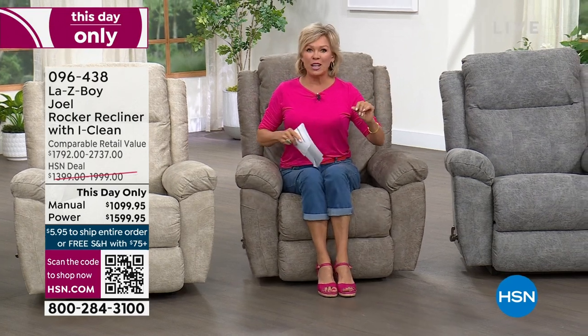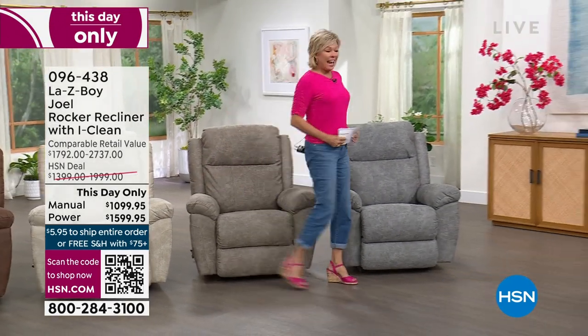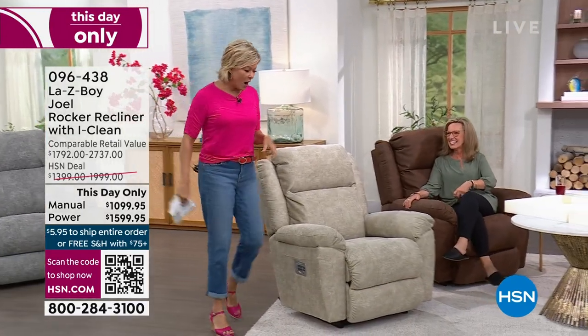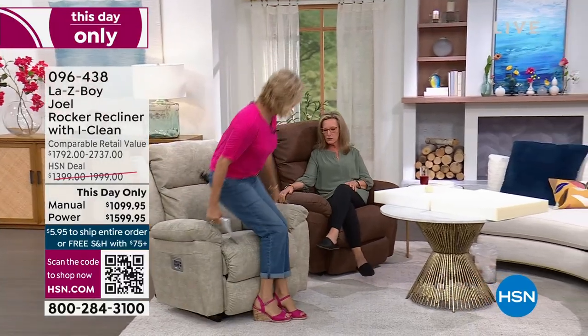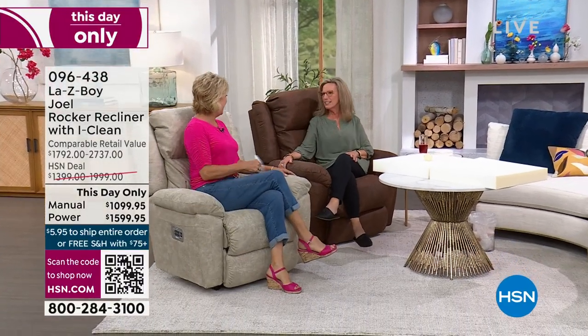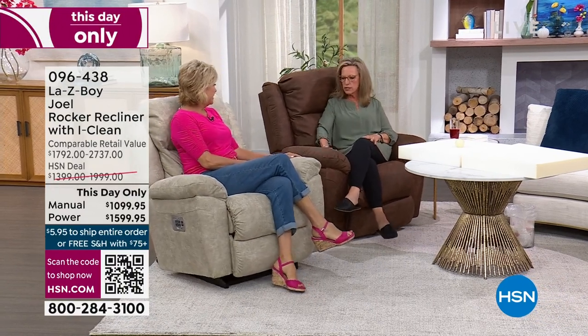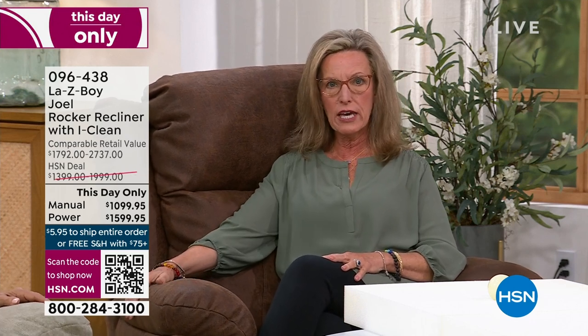Amy Salm is our guest from La-Z-Boy. It's really hard not to take a nap when you sit down in a La-Z-Boy — you sit down in air pillows of comfort. That's how they design these chairs: you get the comfort, innovation, durability, and stability of La-Z-Boy.